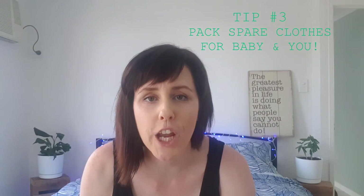Tip number three: pack a spare change of clothes for your baby and for yourself. Especially if you've got a reflux baby or a spewy baby — no one wants to sit in that sweet-smelling breast milk spew. Don't do that to yourself, don't do that to your baby, and don't do it to those around you. Pack a change of clothes, and also — poonami. You know what I mean.